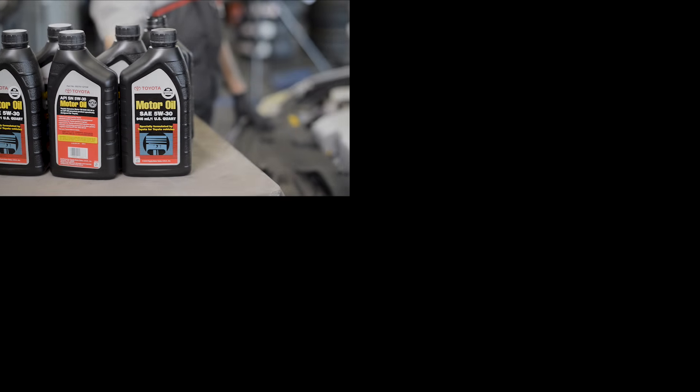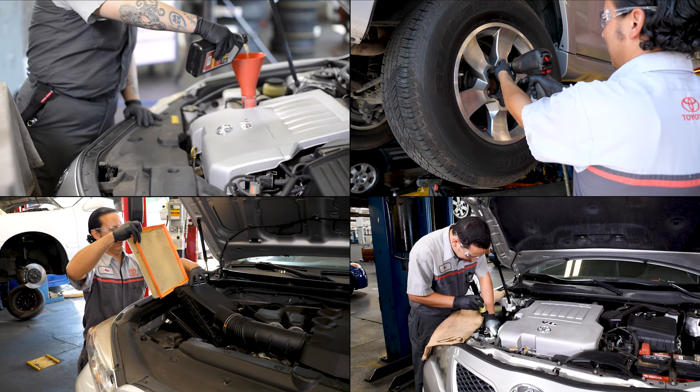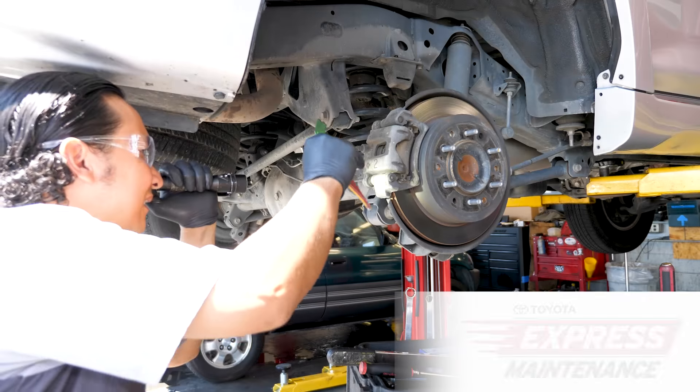We'll perform your oil and filter change, rotate your tires, and perform a Mata Toyota quality inspection — all while you wait. Toyota Complete is part of our Toyota Express Maintenance Department.